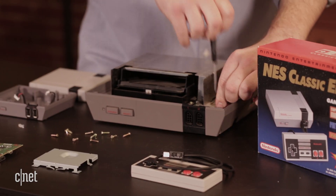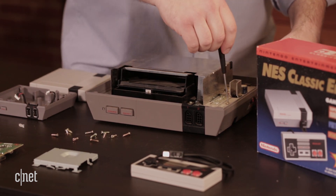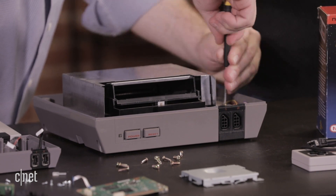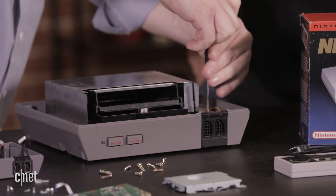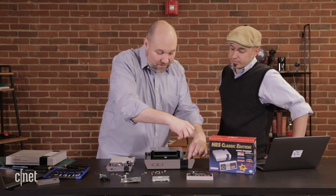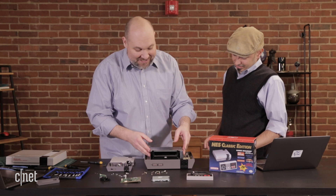You also see these massive capacitors around the power supplies and the video outputs — you don't see any of that in the new devices. It's just a single board computer in the new one. There are also a lot of wires in here.